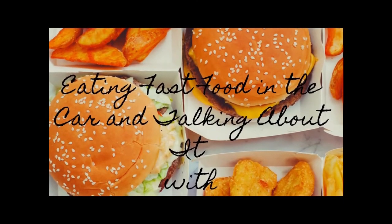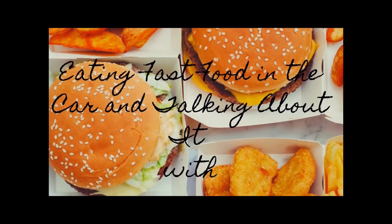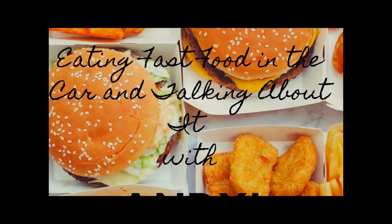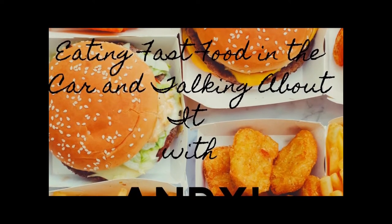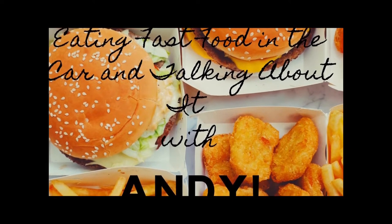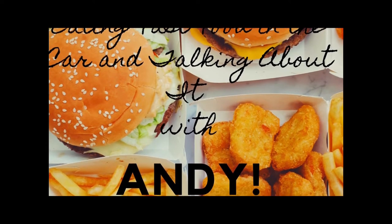Life gets pretty weird sometimes. You don't always want to cook. So sit down in your chair right there and have yourself a look. We're going through the drive-thru and getting some fast food. Then we'll eat and talk about it. It's eating fast food in the car and talking about it with Andy.